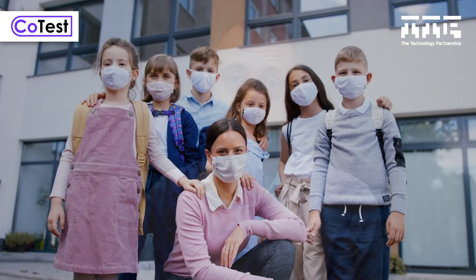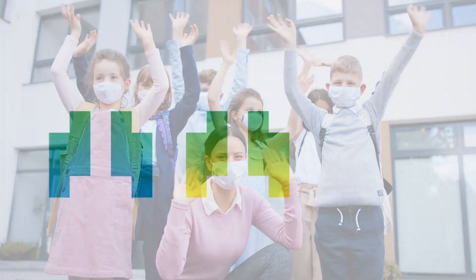We're developing CoTest internally at TTP at the moment, but we're seeking funding partnerships so we can dramatically accelerate the development and get this machine out there and in use.